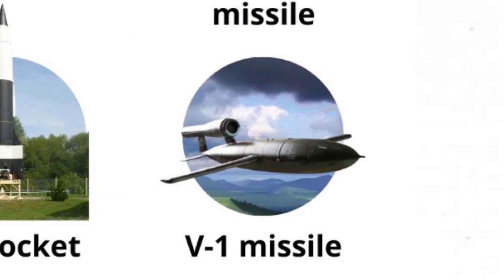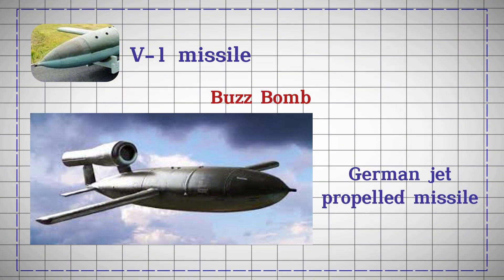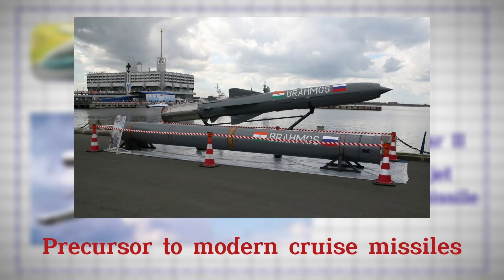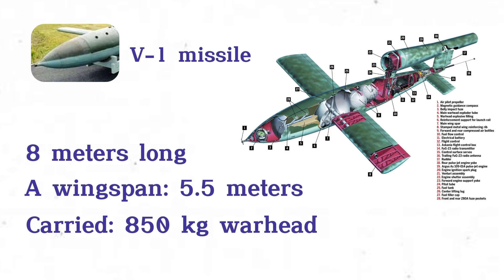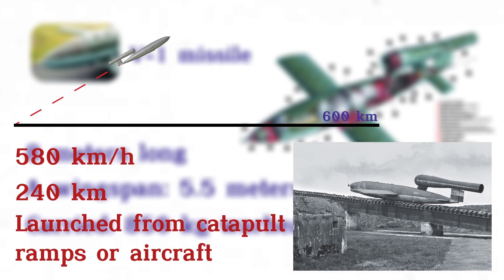V-1 Missile. The V-1 missile, also known as the Buzz Bomb, was a German jet-propelled missile used during World War II and the precursor to modern cruise missiles. The missile was 8 meters long, with a wingspan of 5.5 meters, and carried an 850-kilogram warhead. It traveled at 580 kilometers per hour, with a range of 240 kilometers, launched from catapult ramps or aircraft.